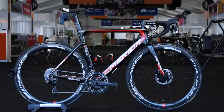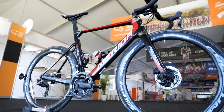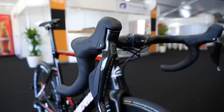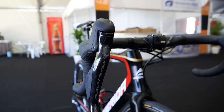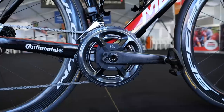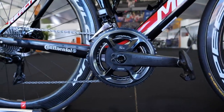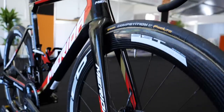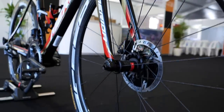Bahrain Merida enter their third season of existence and naturally continue to use Merida frames and forks. The groupsets are from Shimano, with the exception of the chainset, because the squad actually decided to use the ultra-bling THM Clavicula models with the integrated SRM power meter. Wheels are provided by Fulcrum and wrapped up in rubber from Continental.